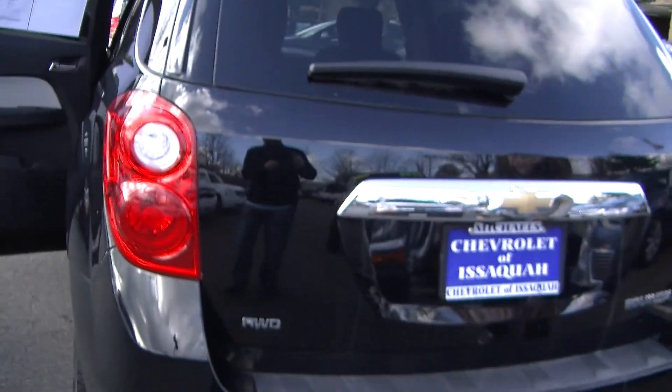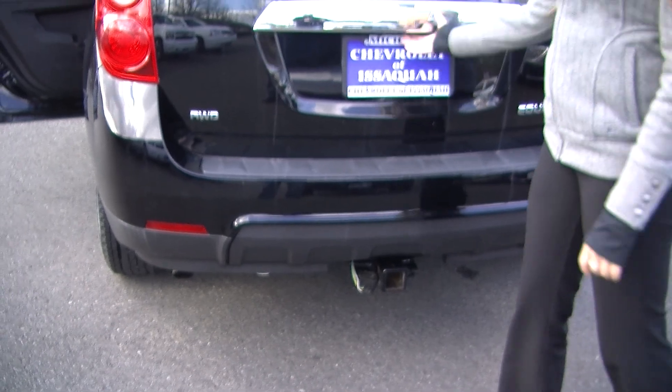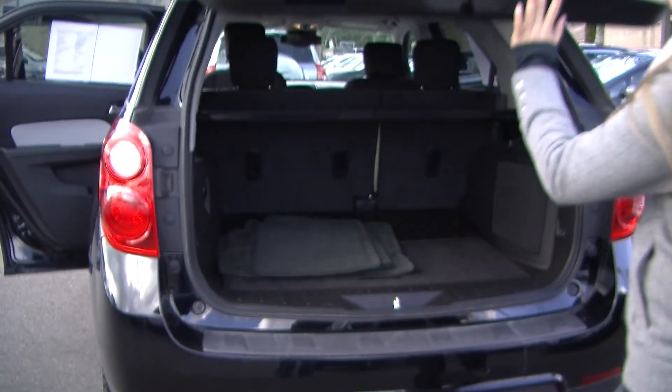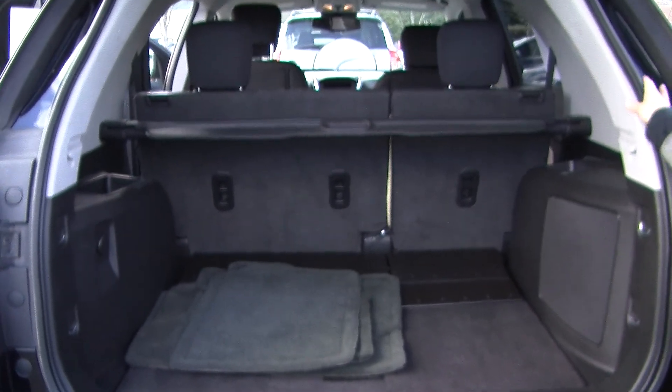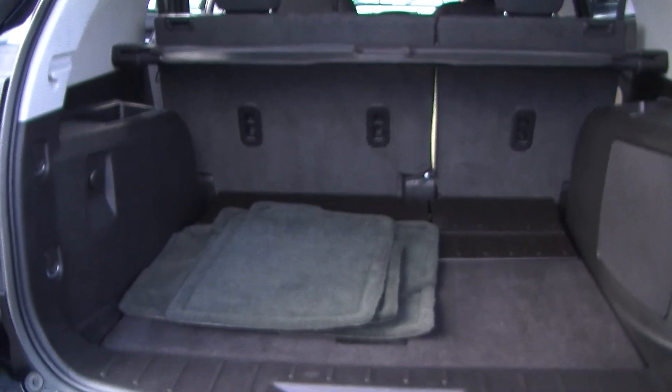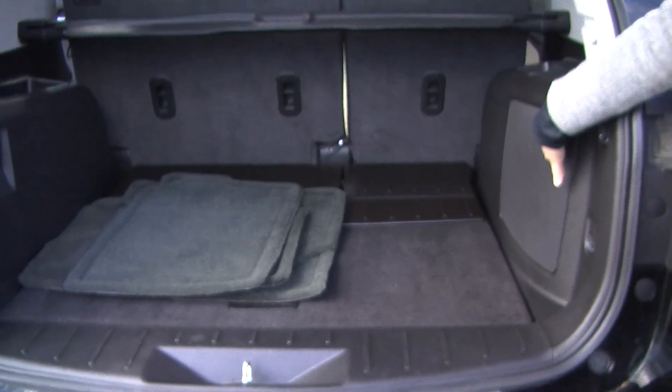Coming to the back, it has a Class 3 tow package and a backup camera for parking. Plenty of space back here. You can fold those seats down for more space when needed. It does have a privacy cover for valuables and a subwoofer.